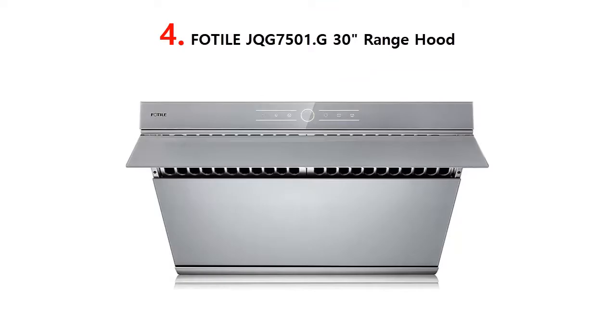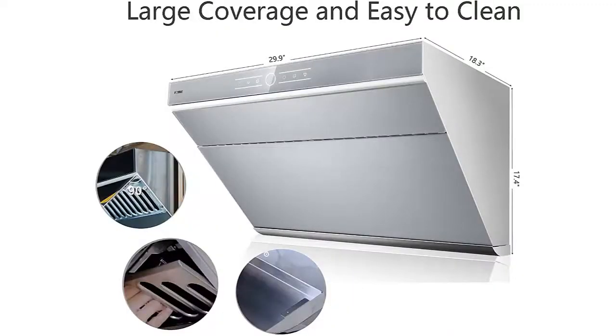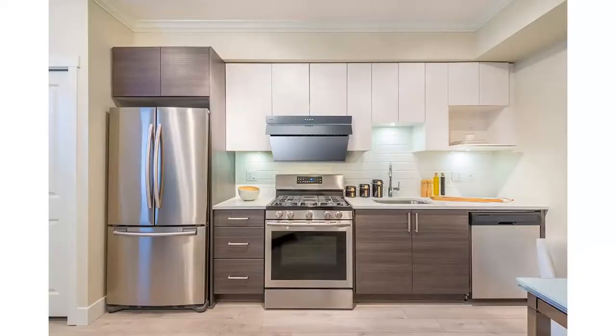Our list at number 4: Fotel JQG7501.G30 Range Hood. Side draft range hood — unique side draft design leads cooking fumes to the air inlet, reducing cooking fumes from spreading. With a 90-degree automatic open baffle plate, it can cover 6 sq. ft. of range space. Powerful dual motors: with one touch, it reaches 380 pascals velocity with 58 dB noise level, efficiently removing cooking fumes and smell from your kitchen. Touch screen control with three speed settings, suitable for all kinds of cooking styles. With delay function, it ensures no smell is left behind after cooking. With screen lock function, it prevents accidental activation while cleaning the surface.